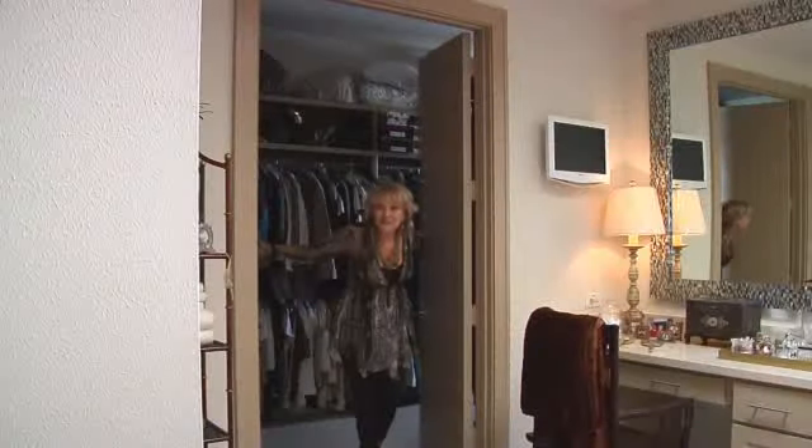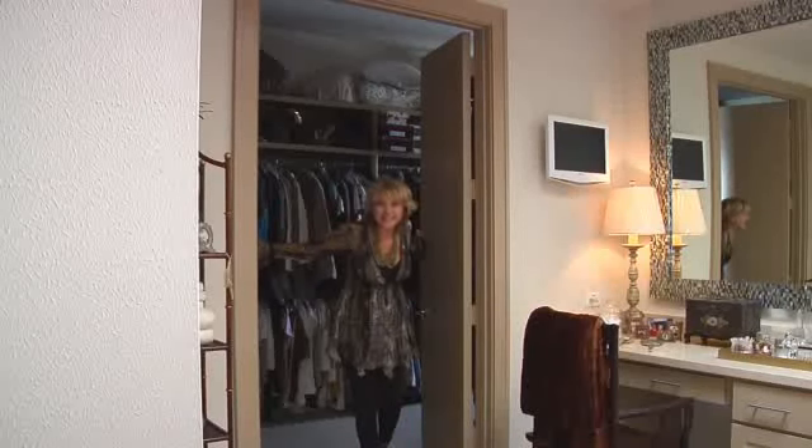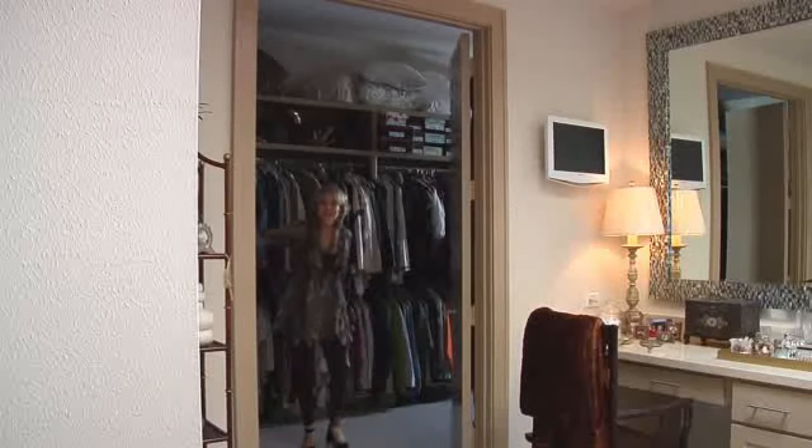You think you saw some big closets before? Just wait till you see the Lakeshore properties. These things are huge. There's even room for a big screen TV.